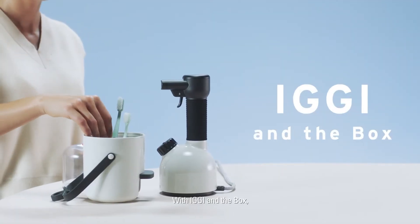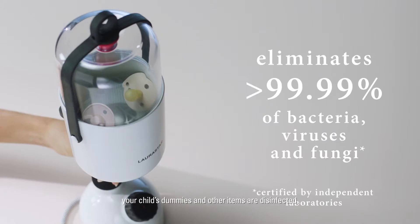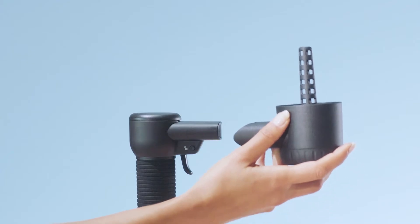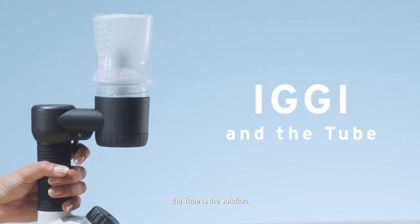With Iggy in the box, your child's dummies and other items are disinfected, reducing the risk of bacterial, viral and fungal infections. For babies' bottles and small containers, the tube is the solution.